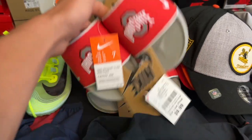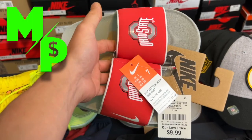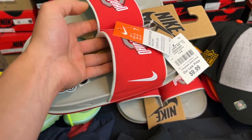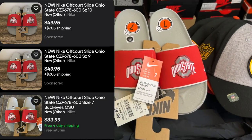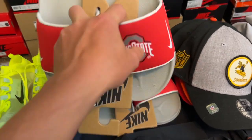We've got these Ohio State off-court slides — thanks to Adam, I saw these in one of his videos. Not the greatest size being a men's size 7, but for $9.99 and marked with a Nike check, I can't pass up on those. Should be able to get about $35 a piece for them. Plus they're light, so they'll ship fairly cheap.